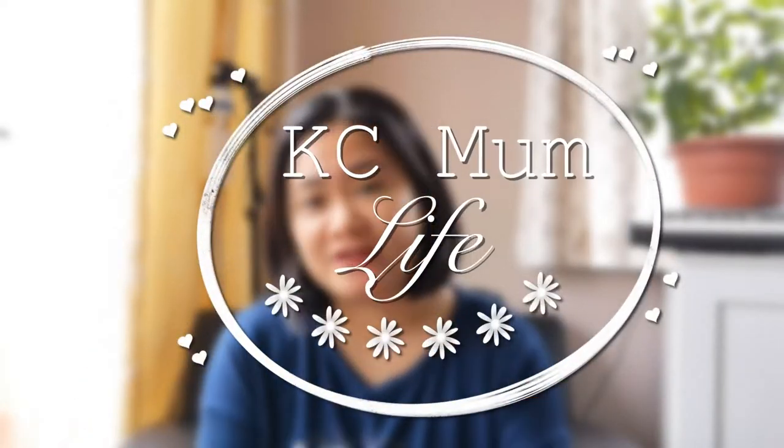Hi everyone, welcome back to my channel. Today I have another haul video for you guys — it's an arts and crafts supply haul video.